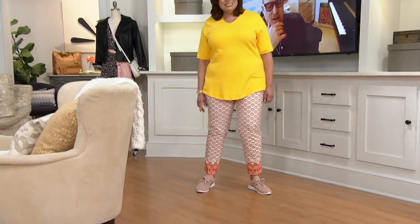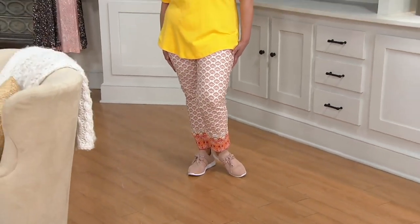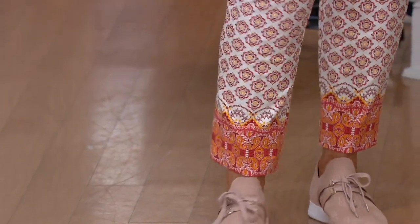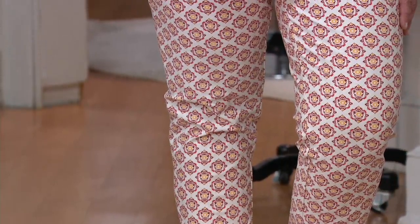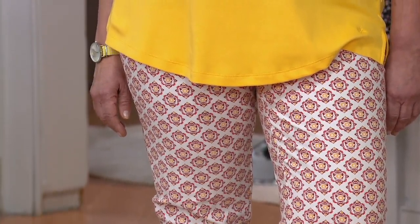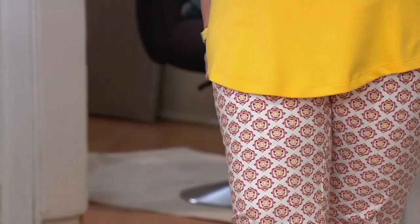Look how cute that is with those new shoes — the shoes are new too. I love the shoes! Easily distracted. But what a surprise to have 24/7 in this kind of paisley raj moment with the border. I just think it makes it look twice as expensive, twice as designer, twice as fashion.